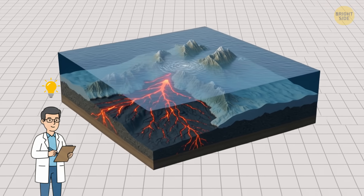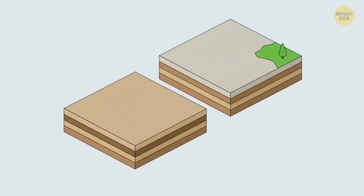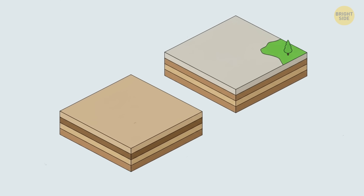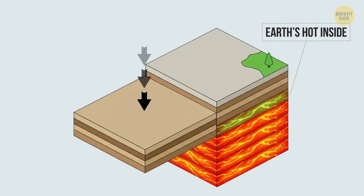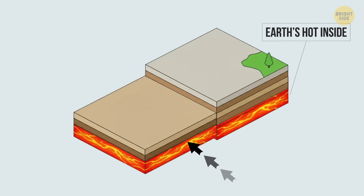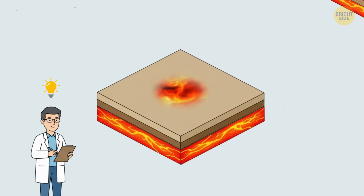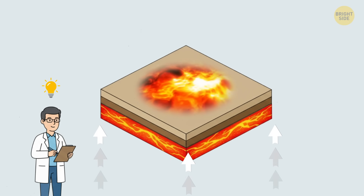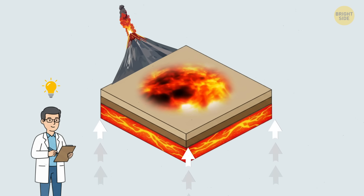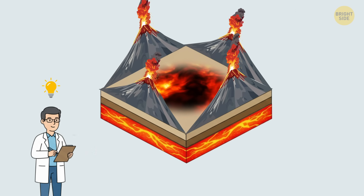Seamounts are also formed near subduction zones — areas where two plates are pushing into each other. When one plate is forced down under another, it dives deep into the Earth's hot interior. The crust that goes down melts and turns into magma again. This hot magma rises back towards the surface because it's lighter than the surrounding rock. When it reaches the seafloor, it erupts, and volcanoes and seamounts are born.